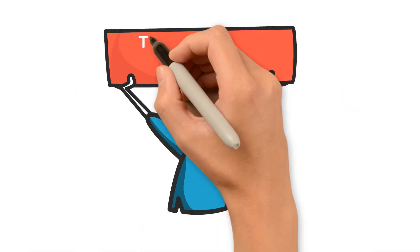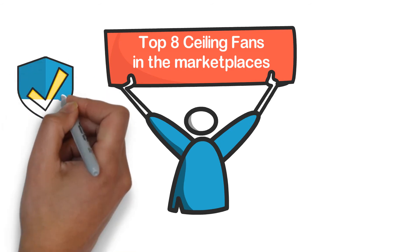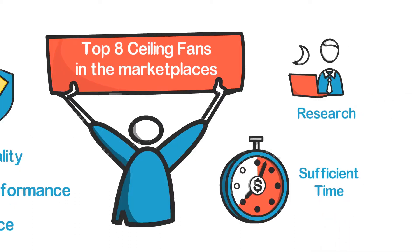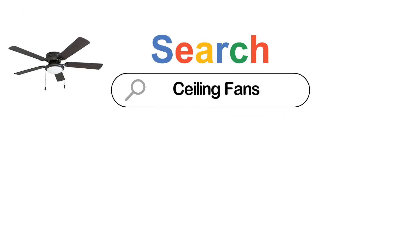In this video, we are going to show you the top 8 ceiling fans in the marketplace. We have selected them based on their quality, performance, and price. We've done sufficient research to find them. If you are trying to find out which ceiling fan is the best, here is the video for you.